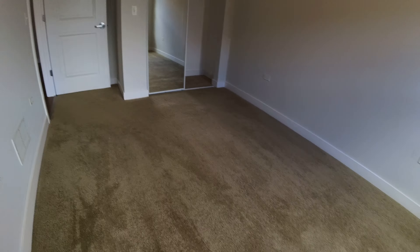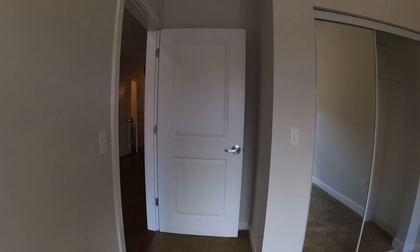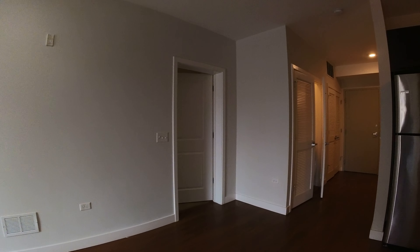Nice closet over there. The bedrooms are carpeted; everything else has a nice luxury vinyl tile. And one more look at the unit.